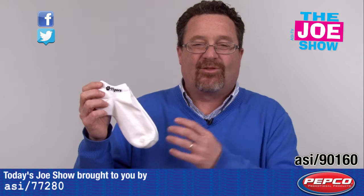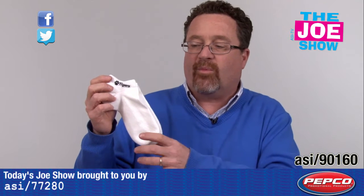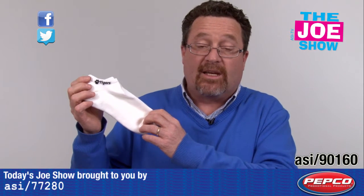Also great for shoe stores. You never go to a shoe store and — if you're wearing sandals and you want to try on a different pair of shoes and you don't have socks — you've got to reach into those little weird things and pull out those very thin nylon socks. Well, why not give customers a pair of socks they can take home with them?